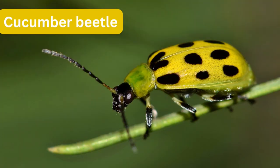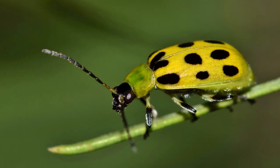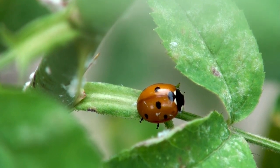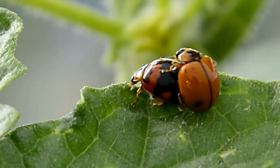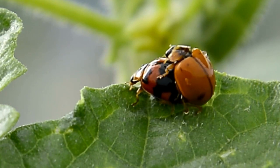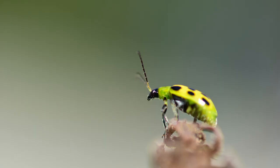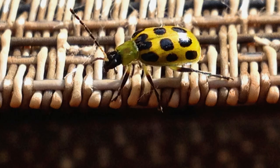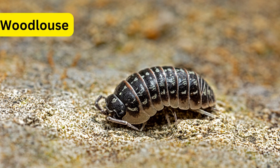Number 6: Cucumber Beetle. Cucumber beetles are a group of small insects known for their voracious appetite for various plants, including cucumber plants and other members of the Cucurbitaceae family. Some species of cucumber beetles possess the ability to roll when they feel threatened. This behavior is likely an adaptation to escape potential predators and avoid harm.